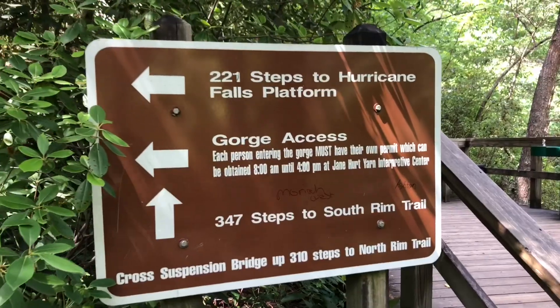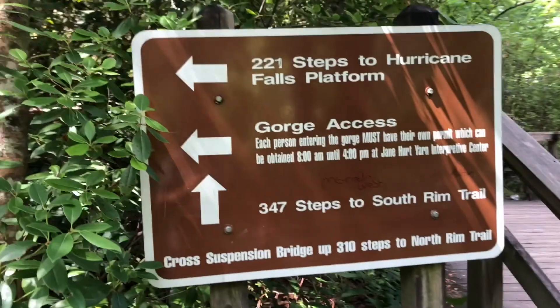Mission accomplished. We made it to the bridge, crossed the gorge, and now bonus round — we're going to try to go all the way down to the bottom and see what that's like. You know what that means? More stairs. Let's stair on.